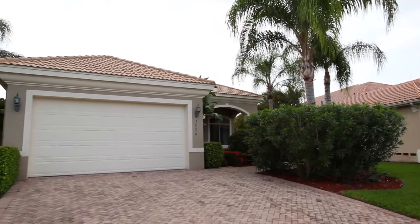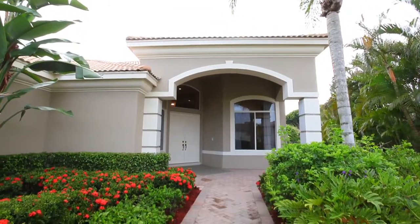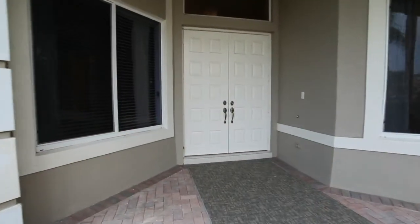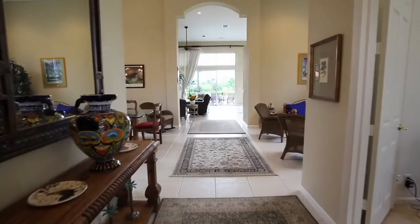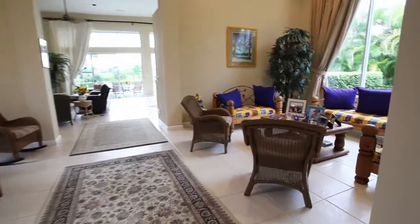Experience Florida at its finest in this stunning home that includes three bedrooms, three bathrooms, as well as a two-car garage. A double door entry invites you into the home from the minute you arrive. This golf course and lakeview home will charm you.